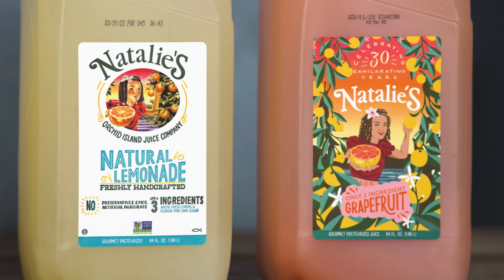In tastings of their lemonade and grapefruit juice, Natalie's won both of those tastings for the same reason — it just tastes like fresh squeezed juice.